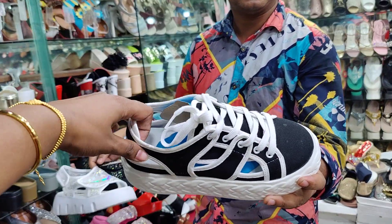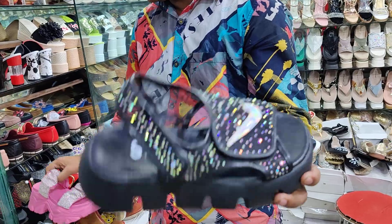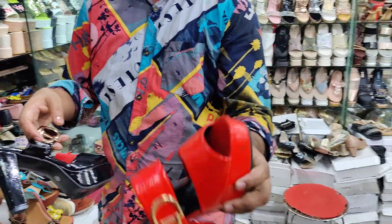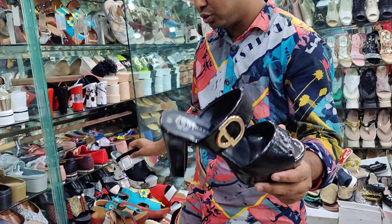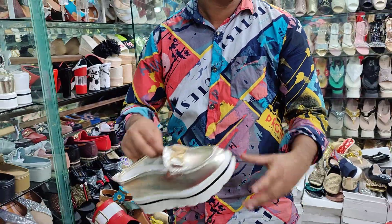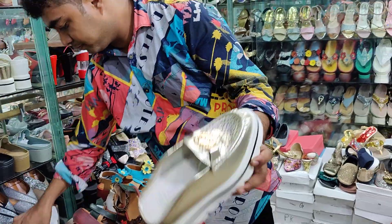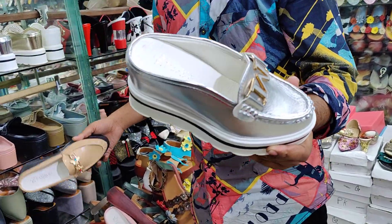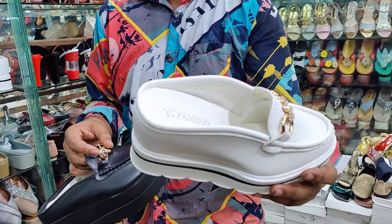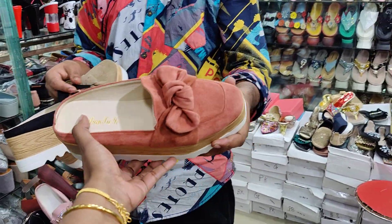Here is 3,000, this one is 200. Size runs from 27 through 30. Sizes 27, 28, 29, 30 are all available. Up to size 30, priced at 800.